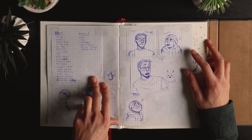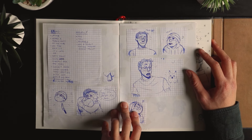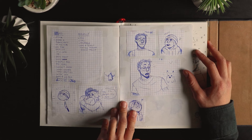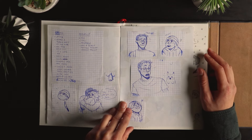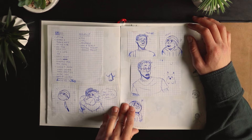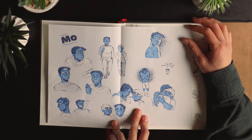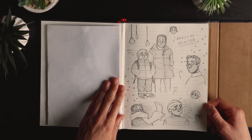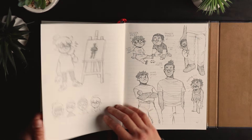Heriko is non-binary or gender fluid — I don't even know my own characters! It was when I was starting to think about my gender, so I kind of put all of those thoughts into that character to experiment with it. And that's Maurice, Heriko's friend — he's really shy, just a calm guy.